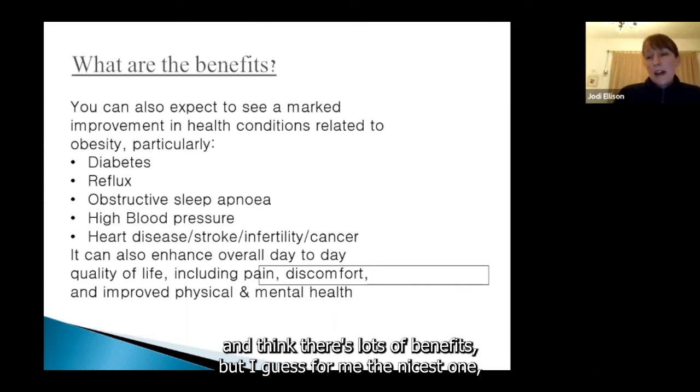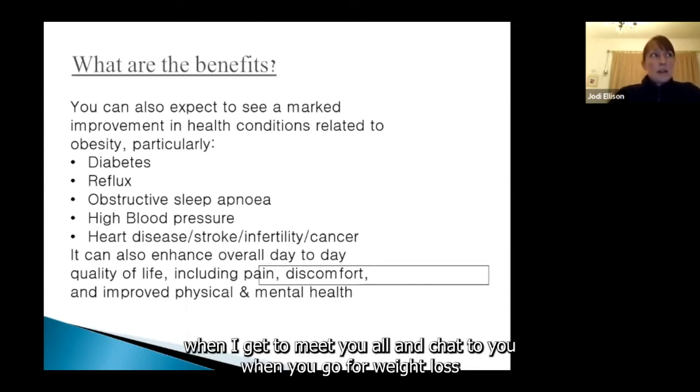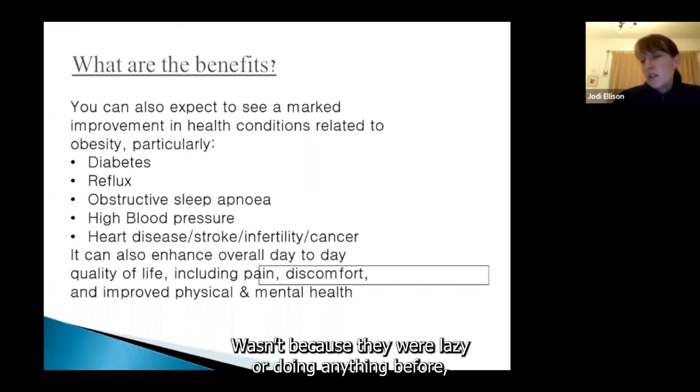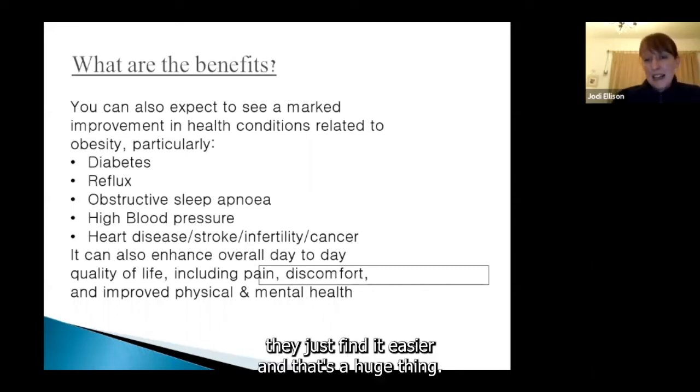There are lots of benefits, but for me the nicest one is when I get to meet patients going through their weight loss after surgery — people feel they can do more. It wasn't that they were lazy or not doing anything before; they just find it easier. And that's a huge thing.